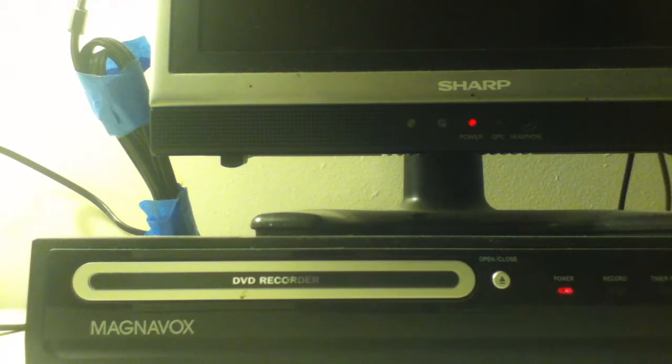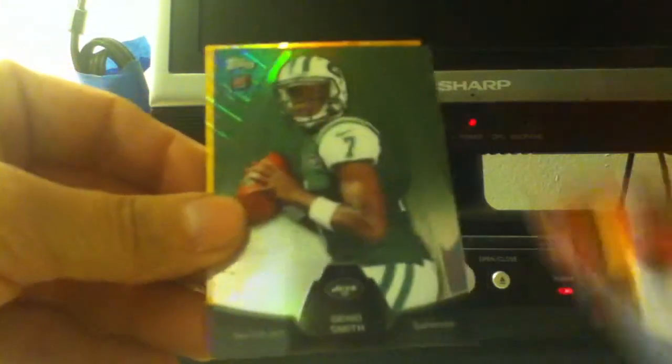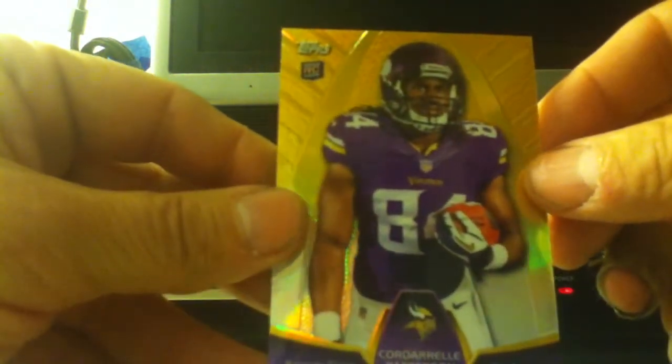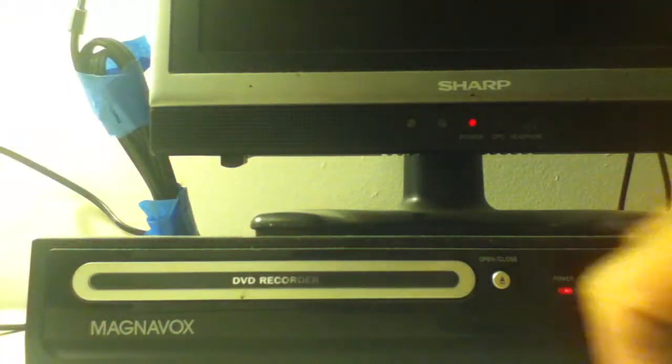Here are my three Chrome Refractor cards — these are all rookies: Montee Ball, Geno Smith, and Cory Dale Patterson. Very nice. They've got three better rookies now. On to the Topps Platinum.